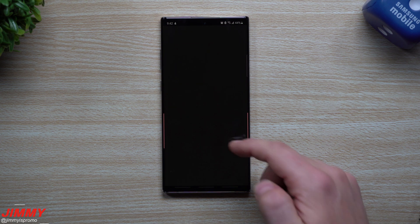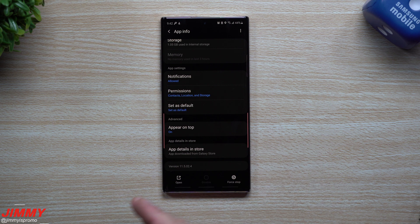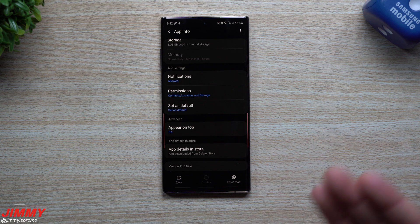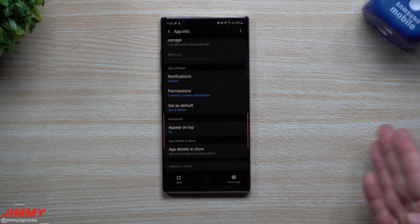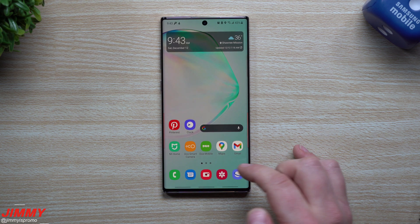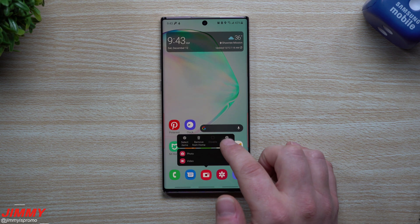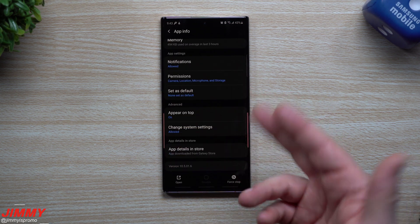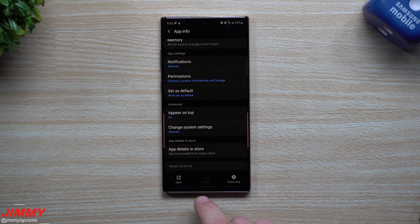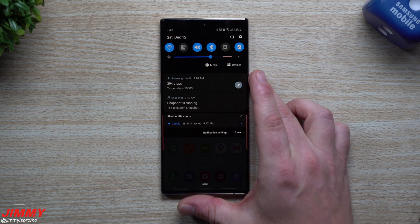The first one I took a look at was the Gallery. I chose a few things at the very beginning because sometimes some of these do get newer versions, but usually it's just a software patch with things in the background. Sometimes it even brings newer applications downloadable through the Galaxy Store. Looking at this version — originally it was 11.524, and this one is also 11.524 — so there's no newer version of Gallery. Inside the Camera app info, this one also has no newer version; originally it was 10.516 and it's still 10.516.